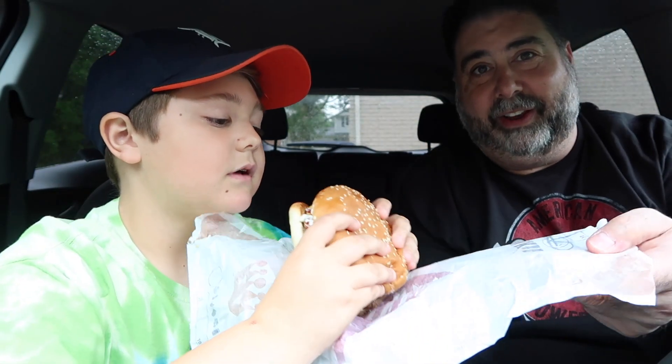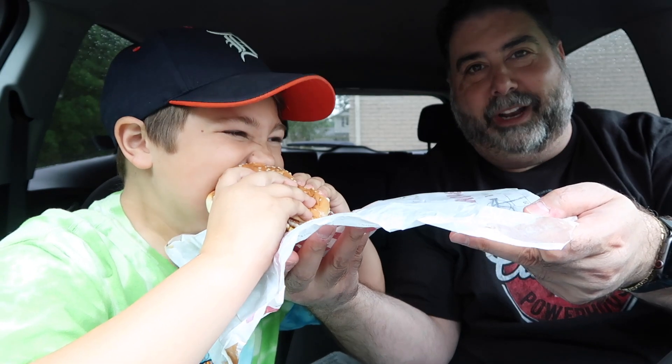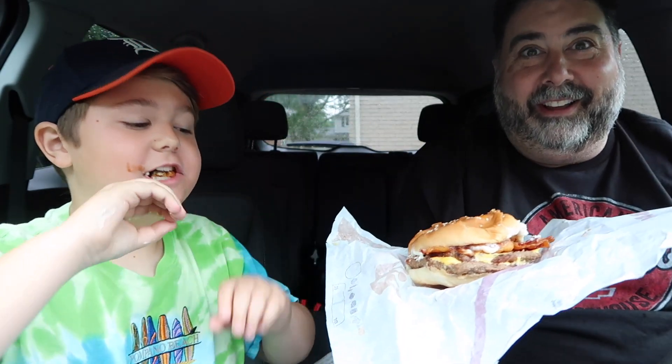I'm the other kid and this is the Rodeo King from Burger King — get into it, bro! Look at this thing, I want to get that onion ring. Look at him with that giant bite!